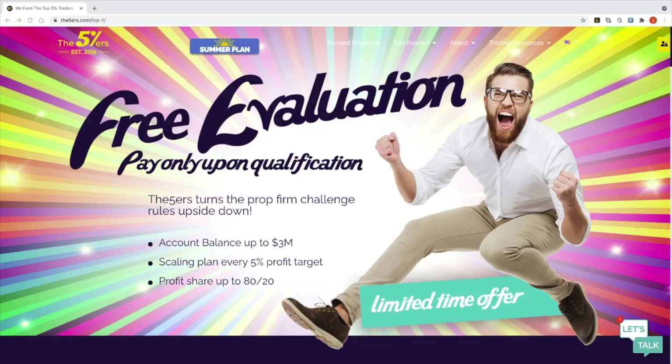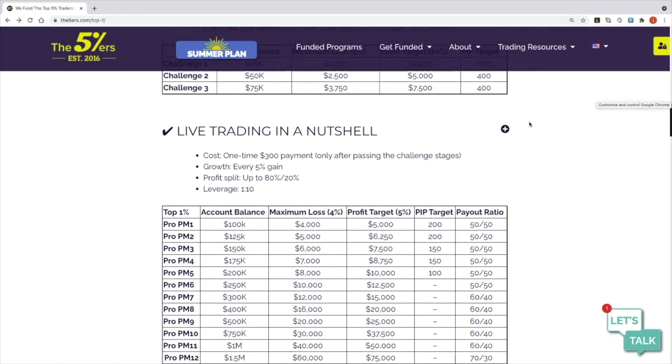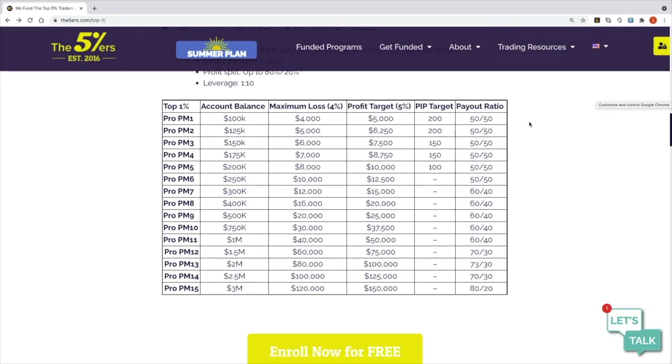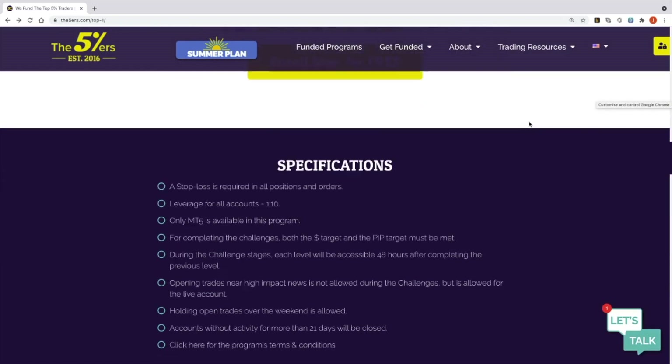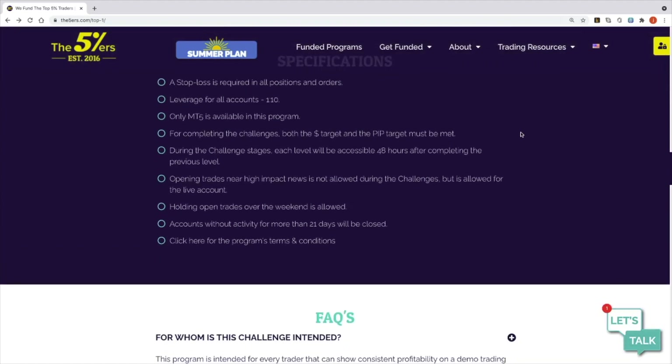This is a prop firm I've been aware of for quite a while. I've looked at their programs but didn't really want to go forward because it wasn't what I was looking for. But they've now announced a free evaluation process — you've heard that right, absolutely free. You only pay when you've actually gone through all the challenge phases and get into a funded model, then you pay the $300 fee.